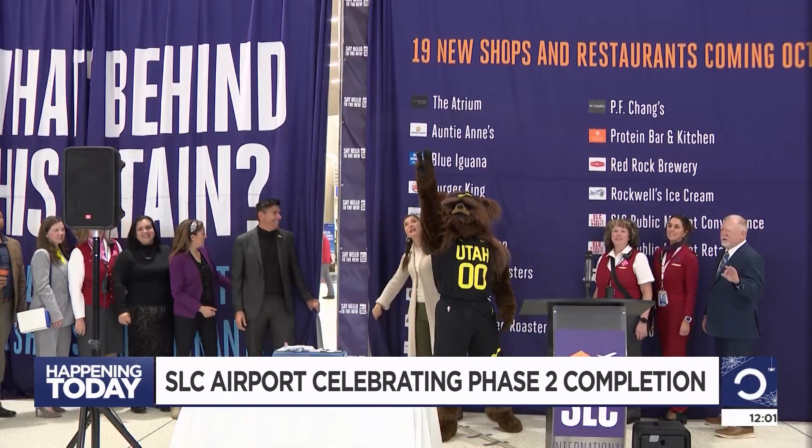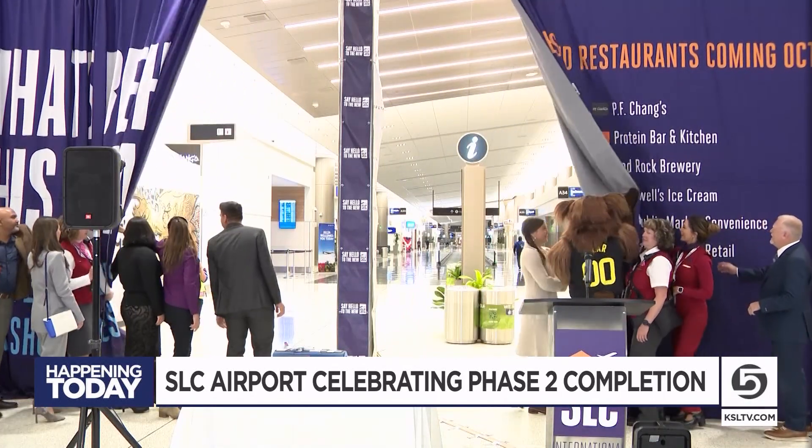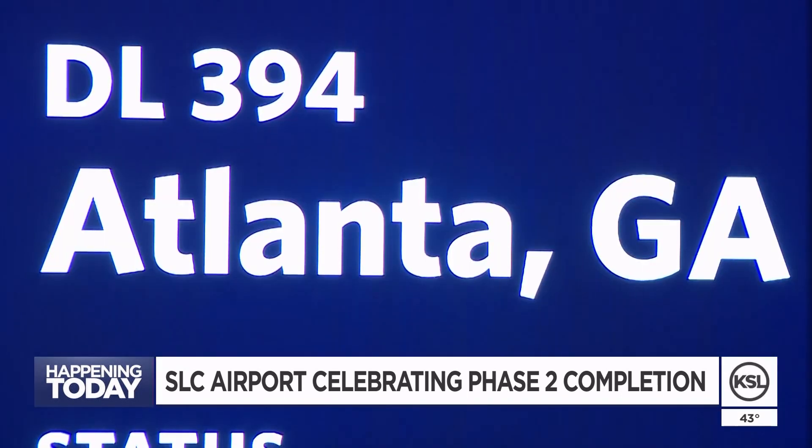Phase two: three, two, one — now completely through. We're going to continue working with main cabin two over on the left, as the first flight out of the 13 now-open gates heads south to Atlanta.